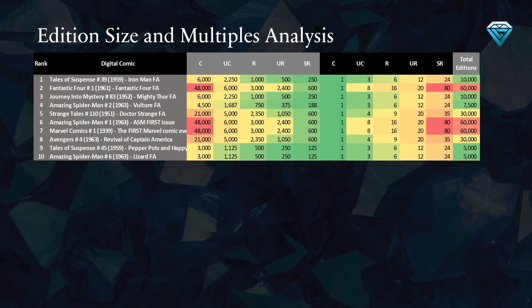For example, Marvel Comics Number 1 has an uncommon variant that is 8 times rarer than the common variant, meaning there are 8 common editions for each uncommon edition, 16 common editions for each rare edition, 20 common editions for each ultra-rare edition, and 80 common editions for each secret rare edition. The final column displays the aggregate number of copies minted for each comic book, regardless of rarity.